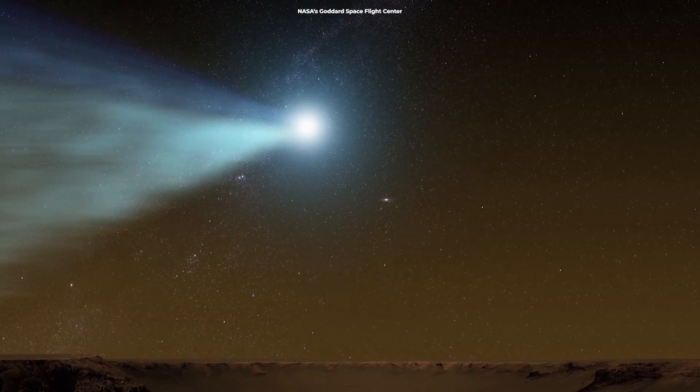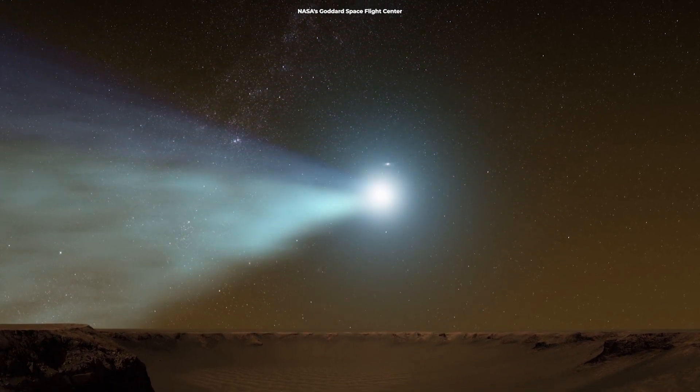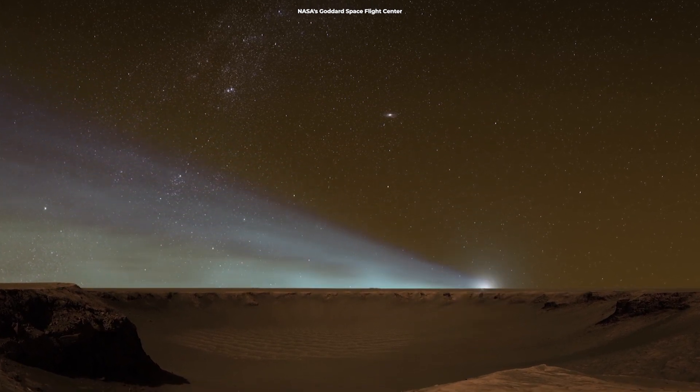The resulting model shows that the ambient interplanetary magnetic field carried by the solar wind drapes around the comet and surrounds a central tail region with a weaker magnetic field.